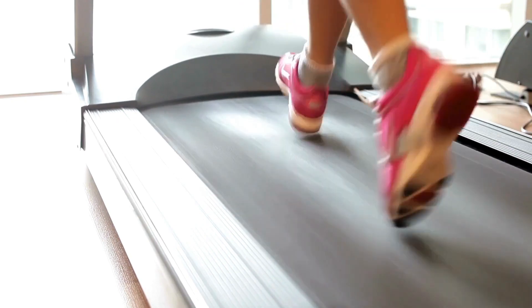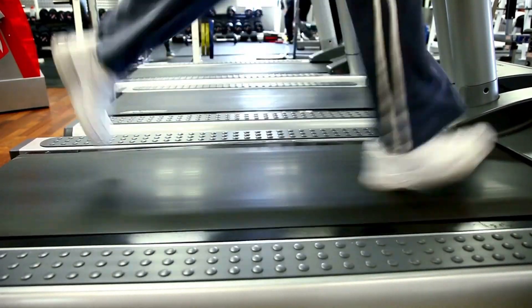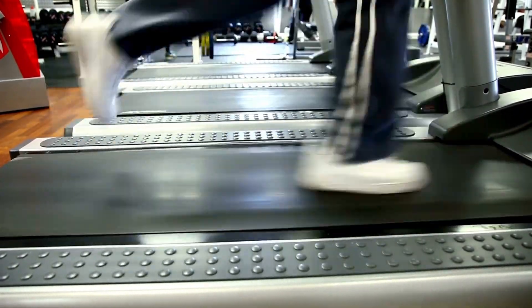Despite weighing under 100 pounds, this folding treadmill feels sturdy and substantial during use. The 2.0 HP motor provides smooth, consistent power ideal for walking, jogging, or running.